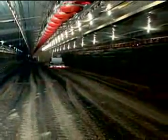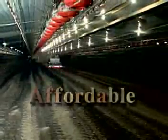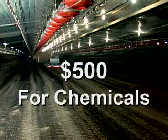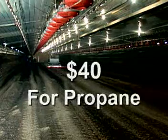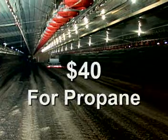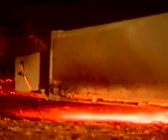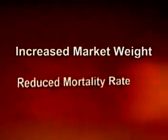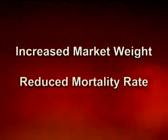The Poultry House Flame Sanitizer is also affordable. The chemicals used to disinfect the average 500-foot house cost as much as $500, compared to the Poultry House Flame Sanitizer, which uses only $40 worth of propane to do the same job. The result can be a savings of thousands of dollars per year. It has also been documented that the Poultry House Flame Sanitizer, when compared to chemicals or acids, showed increased market weight and a reduced mortality rate in the young birds' critical first week.